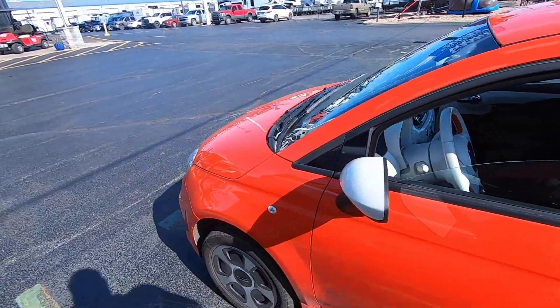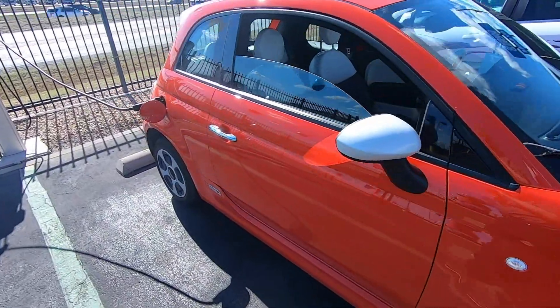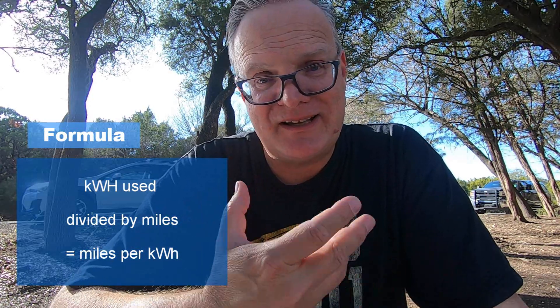Now let's talk about our electric vehicle — a 2018 Fiat 500e we've had for a little over a month, with just over a thousand miles on it. As I've been driving, I note the battery's state of charge when I leave and when I get back. If I started at 100% and I'm at 30% when I get home, I used 70% of the battery. The battery has 21.3 usable kilowatt hours, so I multiply 21.3 by 0.7 to estimate kilowatts used, then divide by miles driven. My current average is 3.3 miles per kilowatt hour.